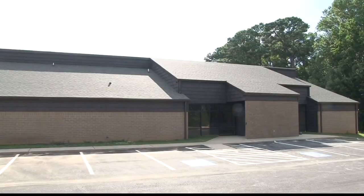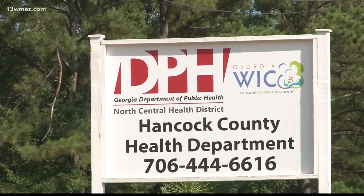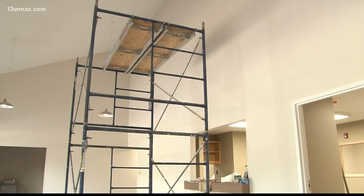Outdoor renovations include double pane windows and improved roof and gutter work. Inside, the building will feature renovated exam rooms, a new conference and reception area, and a training room.